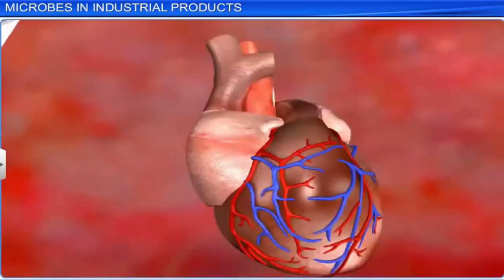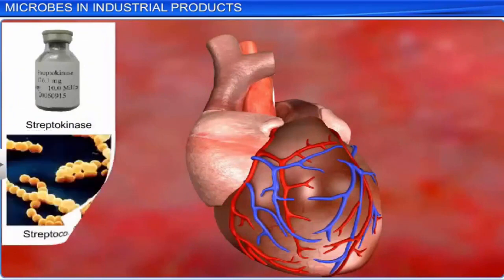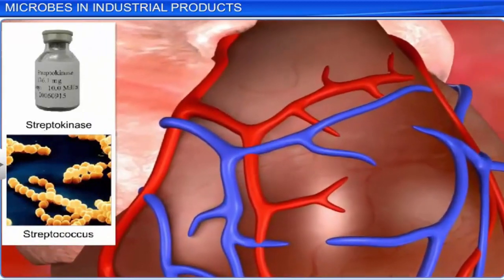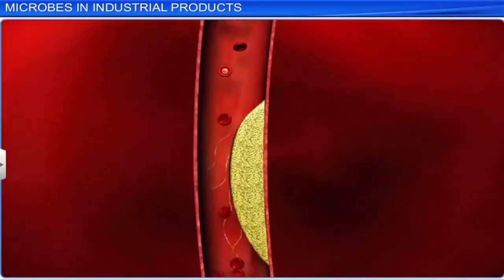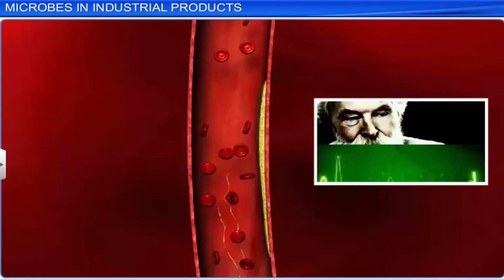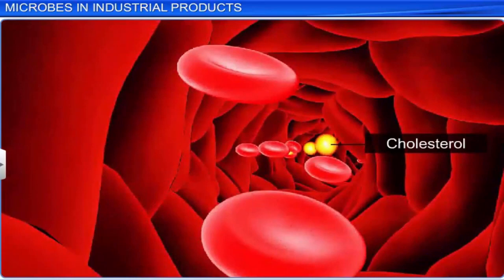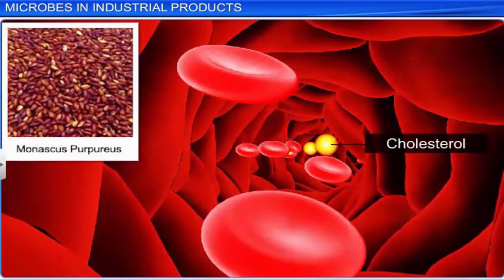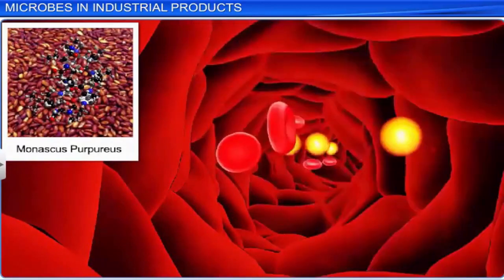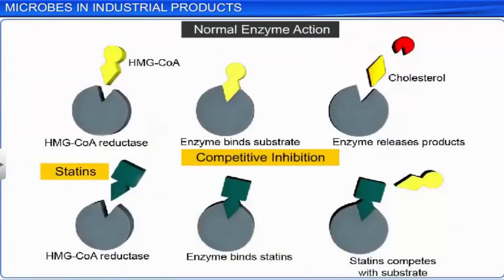Another enzyme, Streptokinase, which is produced by bacteria Streptococcus, is genetically engineered to act as a clot buster. It is used to remove clots from blood vessels in patients suffering from myocardial infarction, commonly known as a heart attack. Furthermore, statins produced by yeast Monascus purpureus are used as blood cholesterol-lowering agents. They work by competitively inhibiting the enzyme that produces cholesterol in the liver.